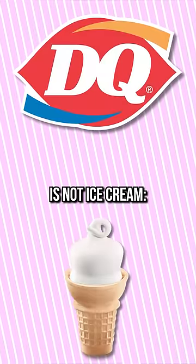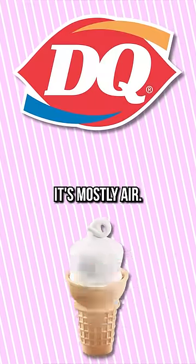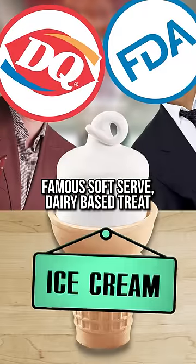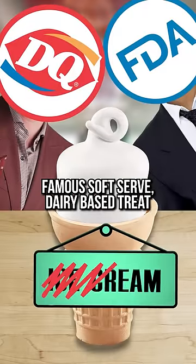The soft serve that Dairy Queen sells is not ice cream. This all started when the FDA ruled that Dairy Queen could no longer call their famous soft serve dairy-based treat ice cream.